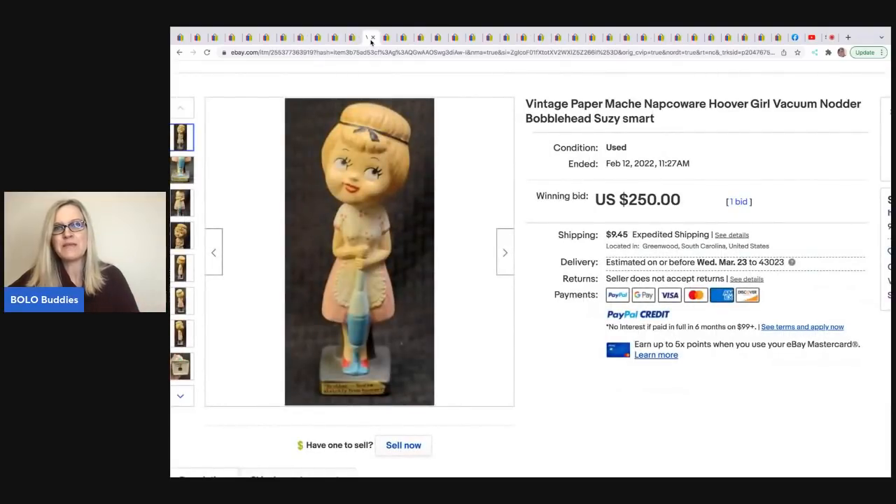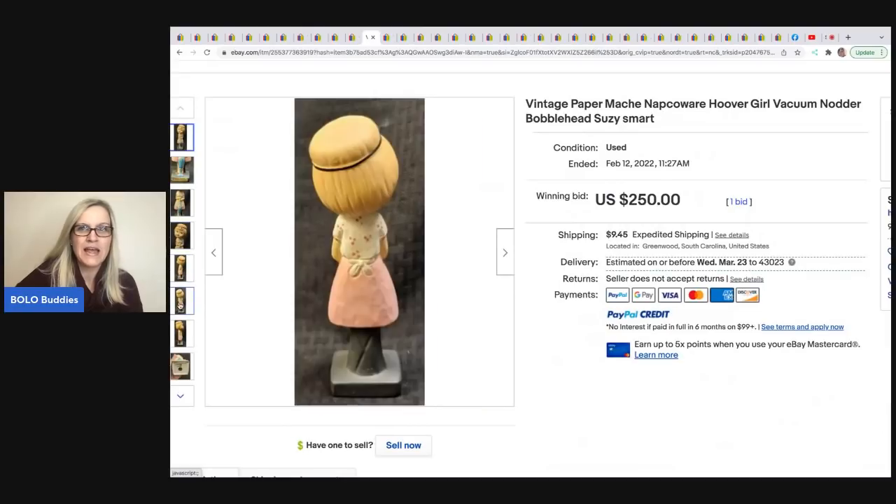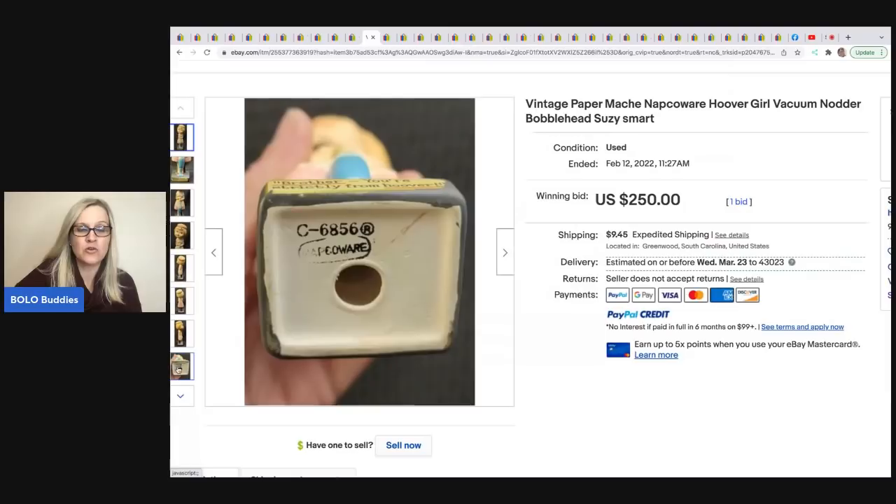The next item is this vintage paper-mâché Napco Hoover Girl vacuum nodder bobblehead — Susie Smart. He picked up a collection of bobbleheads and this one sold for $250. A great word to put in the title alongside 'bobblehead' is 'nodder' as well.